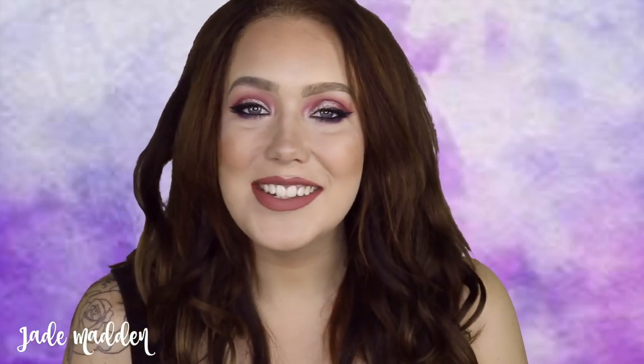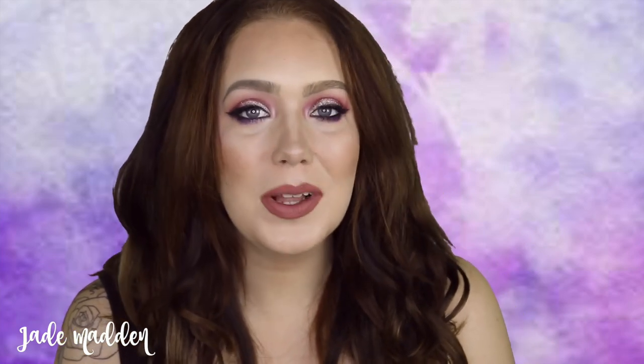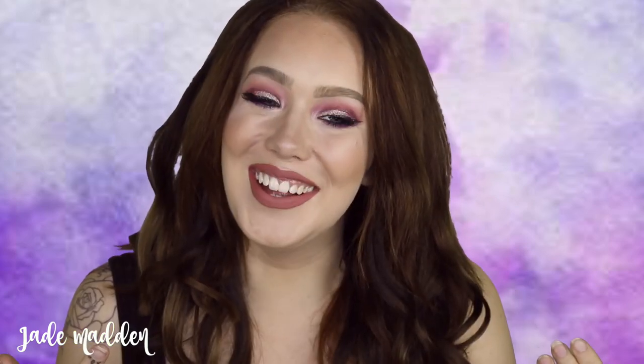Hello rainbows! Welcome back to my channel. In today's video I have a full glam makeup transformation from absolutely nothing on my face to what you see here.